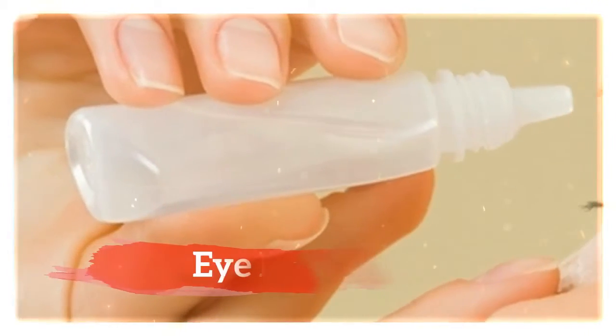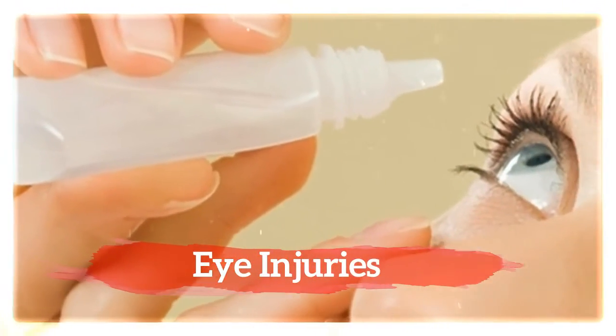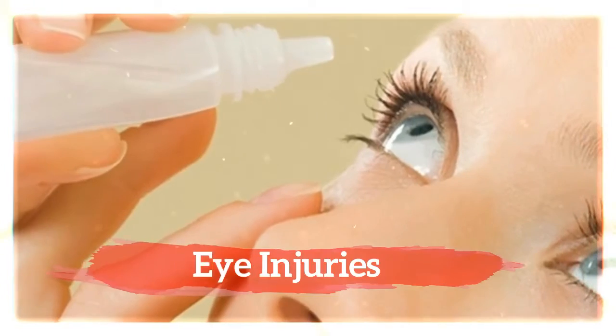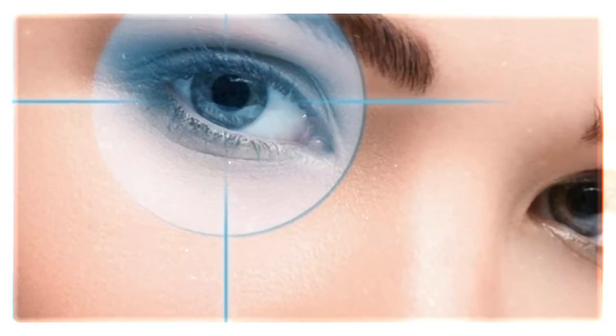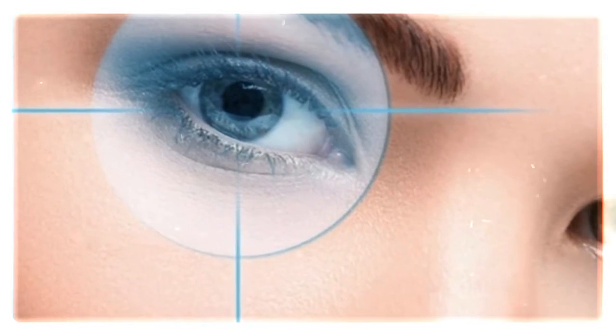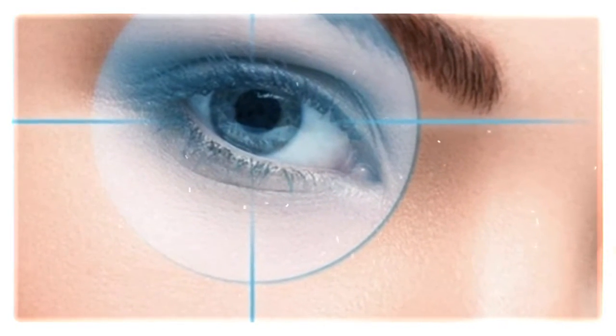A previous eye injury or eye surgery can cause harm to the eye, which makes fluid drain improperly. Over time, this can cause optic nerve damage, which is one of the most common causes of glaucoma.